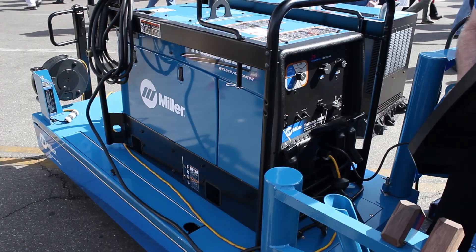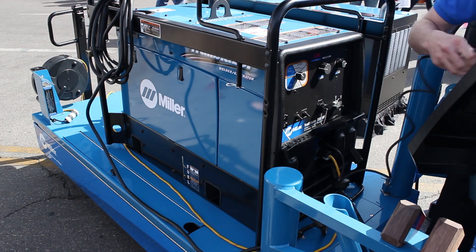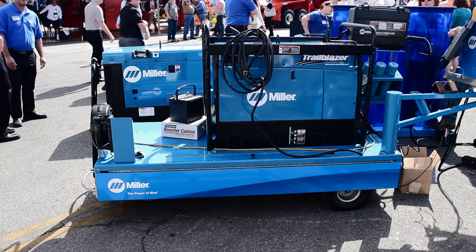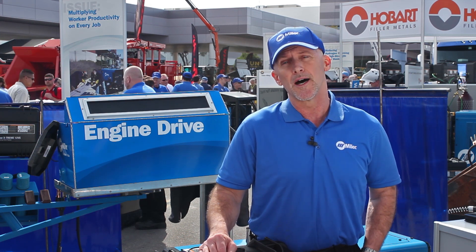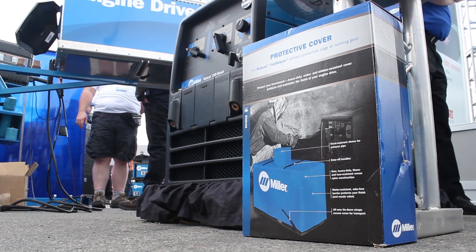When it comes to moving your engine drives around, there are a number of ways that you can do that. Obviously trailers — we make off-road trailers and highway trailers. There are cable racks and other things that you might want to put on these trailers to carry your tools, maybe gas cylinders, whatever you might need. For the smaller machines, there are highway trailers, wheel kits, and protective frames.